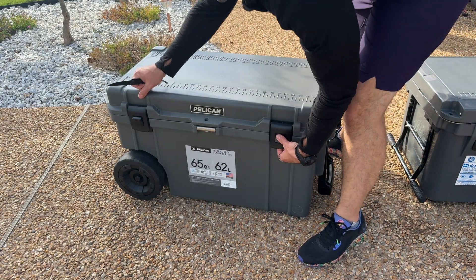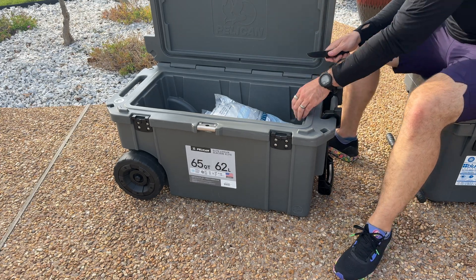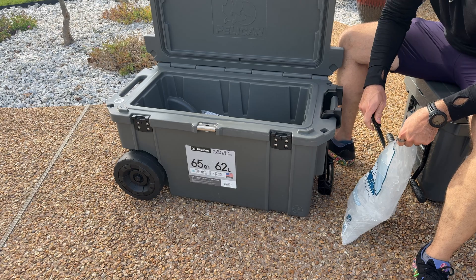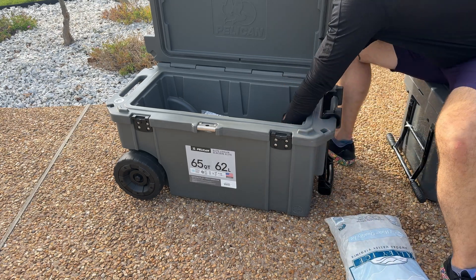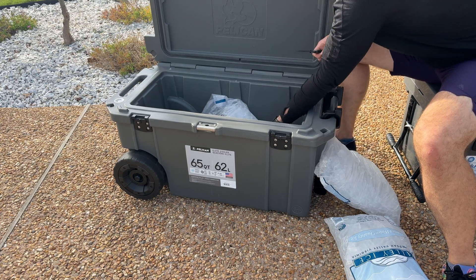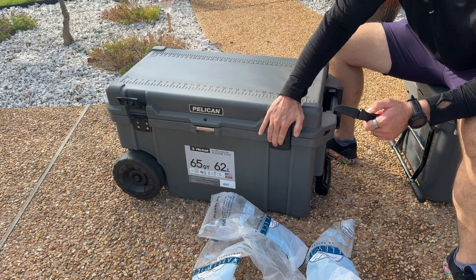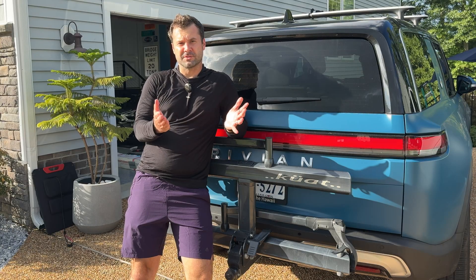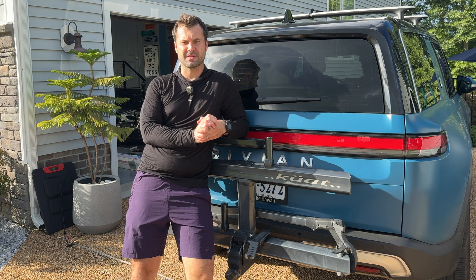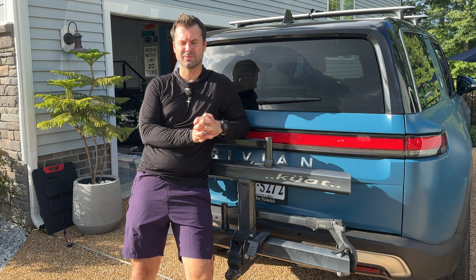We're going to do the ice retention test. The test is really quite simple. I got 60 pounds of ice — 30 pounds per cooler from 7-Eleven. We're going to dump them into both coolers and see which one lasts the longest. I'll put both coolers in the garage and then test them a few times a day.